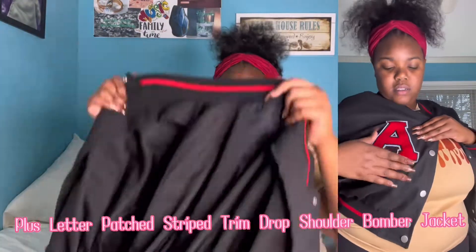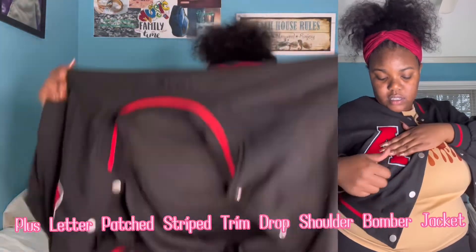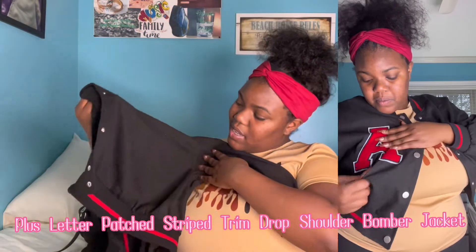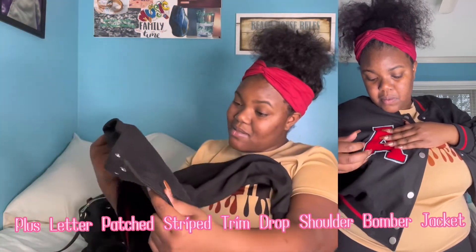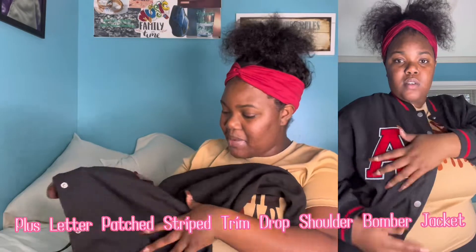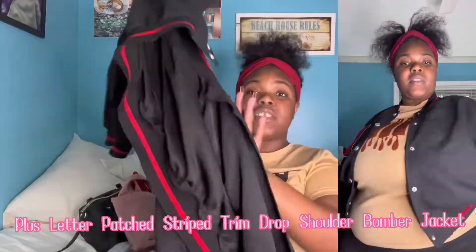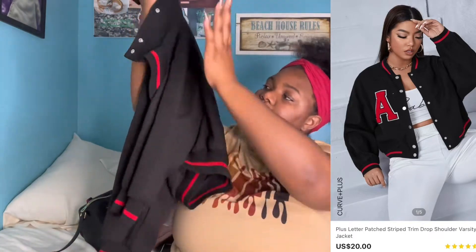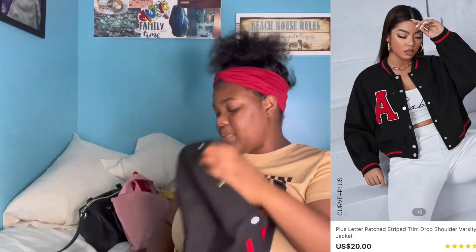The last jacket I have is this leather moto jacket — it has pockets. Oh my god, I really like this jacket. It's like a cropped leather moto jacket and it's super cute.